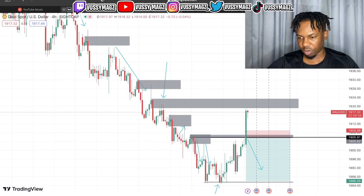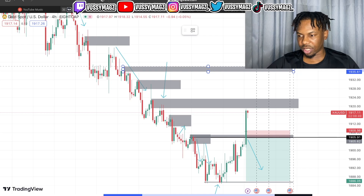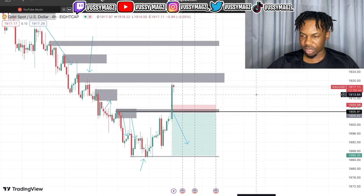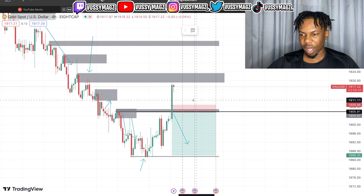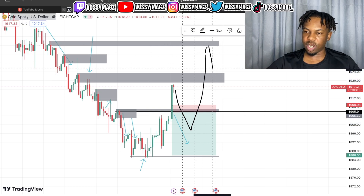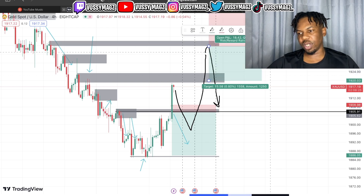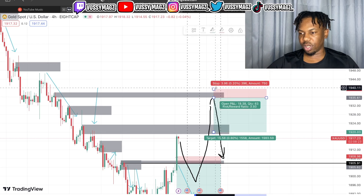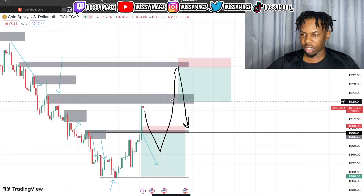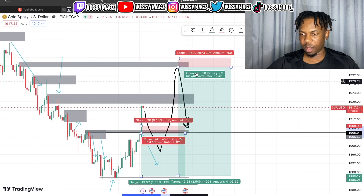This zone is already been tapped too, so maybe the next one I can look for is this one. Before I can sell gold I think it's still gonna trace a little bit. Maybe the structure will make a lower high, then go make a higher high before testing this zone, and that's where I can enter. As of right now I'm not looking for a sell until my market goes to hit this place, with my TP somewhere down here.